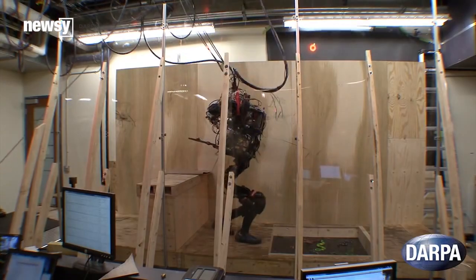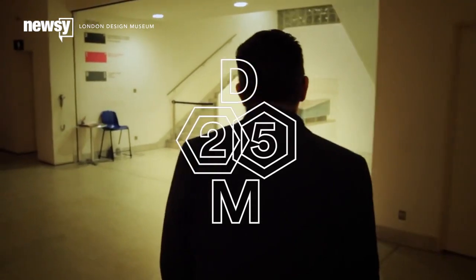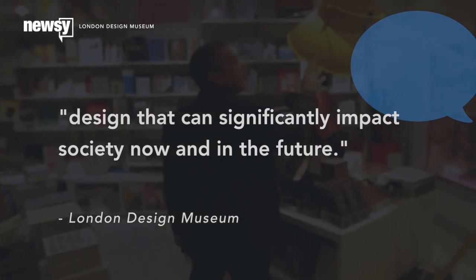The organ on chips design is also the recipient of the London Design Museum's Design of the Year for 2015, which called the organ on chips not only beautiful, but a design that can significantly impact society now and in the future.